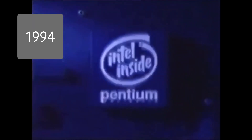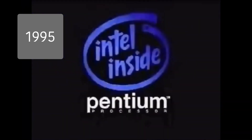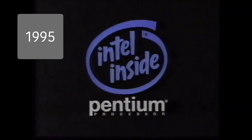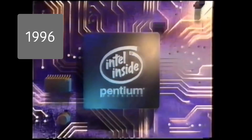That's the power of the Pentium processor, from Intel, the computer inside. That's the Intel Pentium processor.